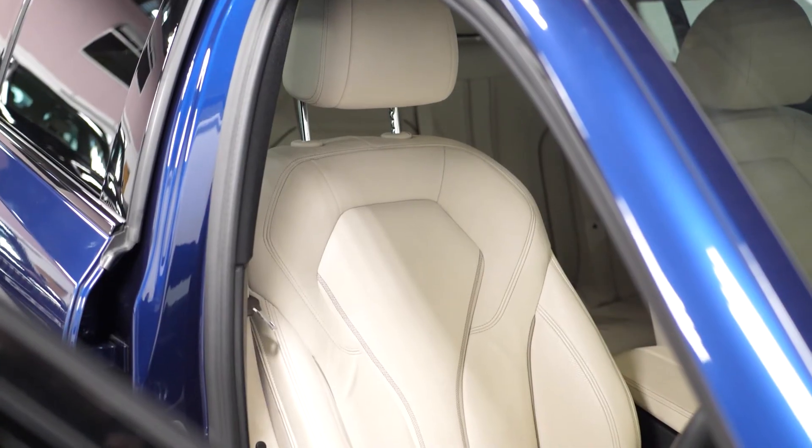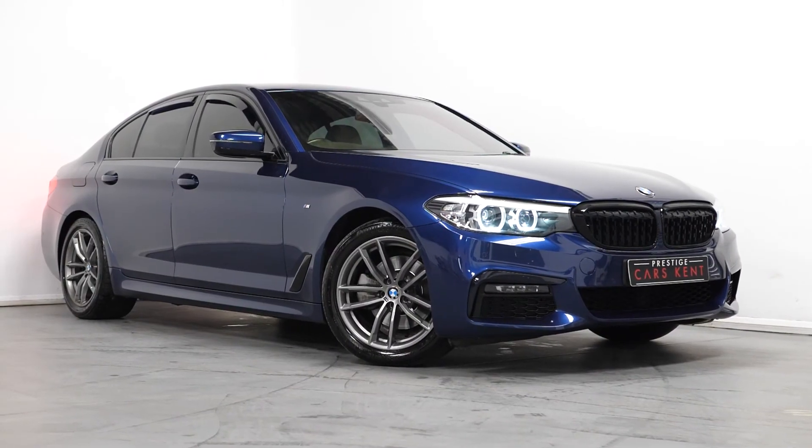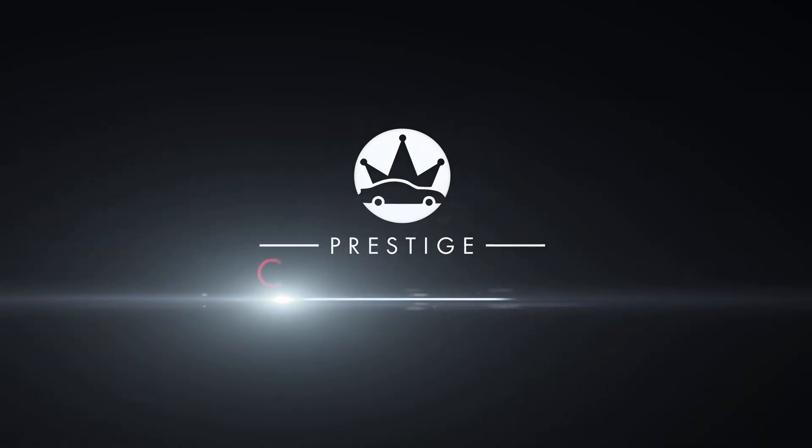If you'd like to book a viewing or a test drive, please contact one of our sales team — the number is at the end of the video — or inquire through our website.